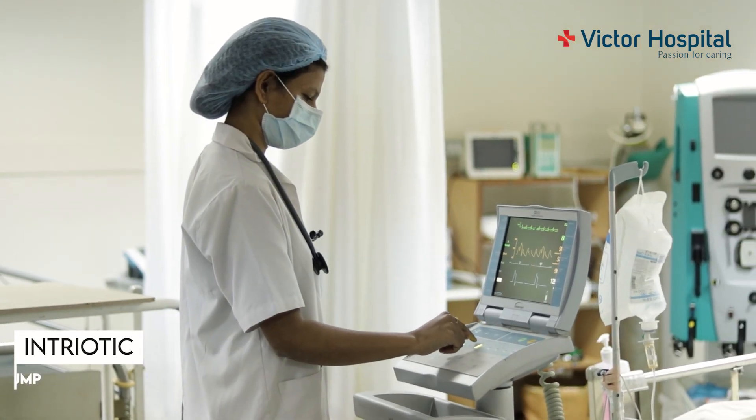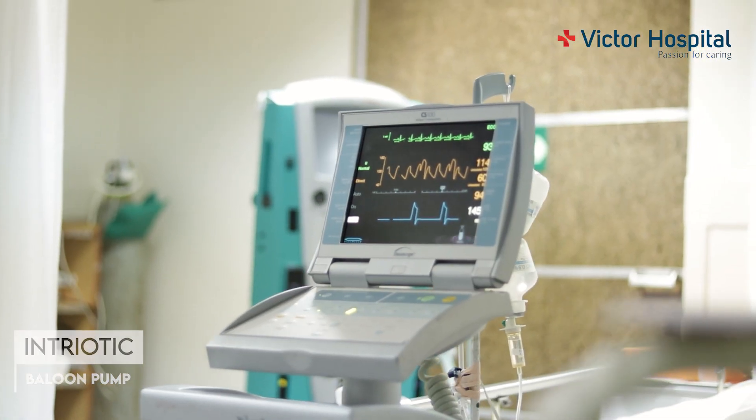When patients develop heart failure, they require a support called an intra-aortic balloon pump, which is this machine on this patient. The intra-aortic balloon pump supports the heart until such time that it recovers.